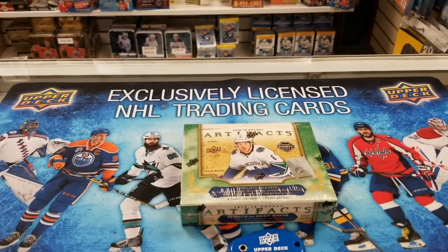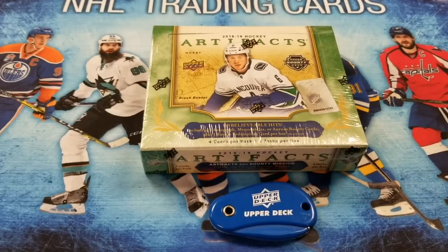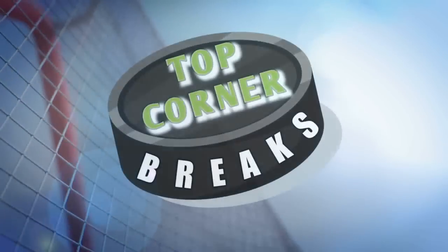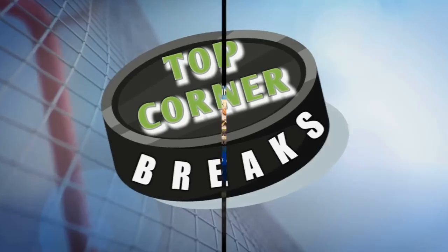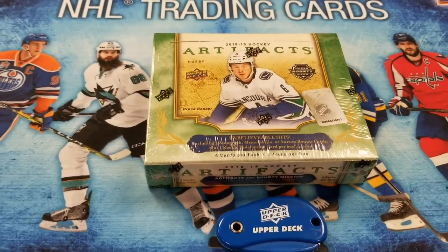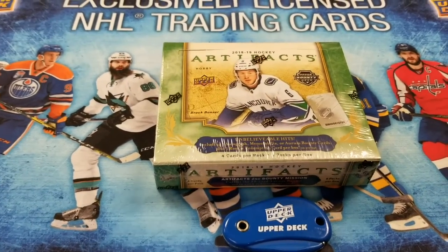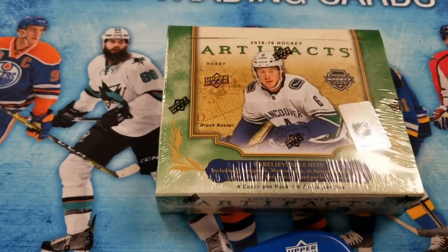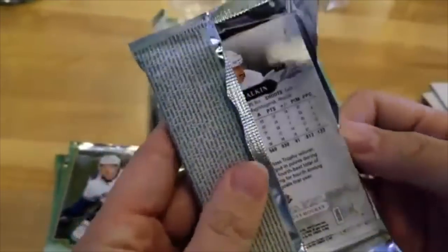Today on Top Corner Breaks, we've got a special edition Field Trip at the Old Card Shop — Mirage 2018-19 Artifacts Hobby Box. Welcome back everyone. We're here at Mirage Trading in Ottawa. We've got the Artifacts 2018-2019 — this is where we pulled our Tarasenko one of one. These cards are very nice this year. Artifacts is really stepping up their game.